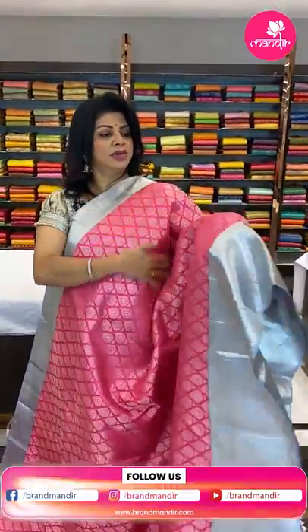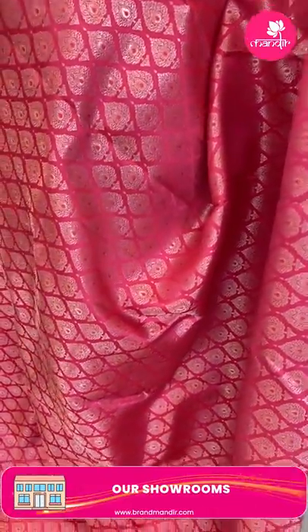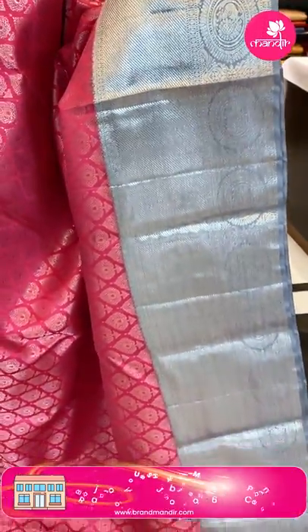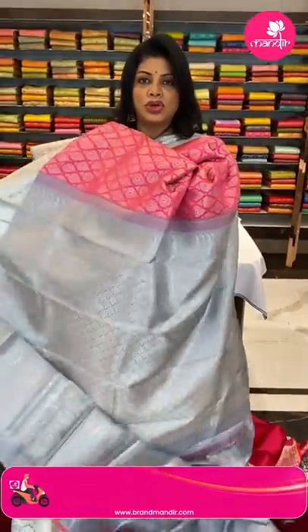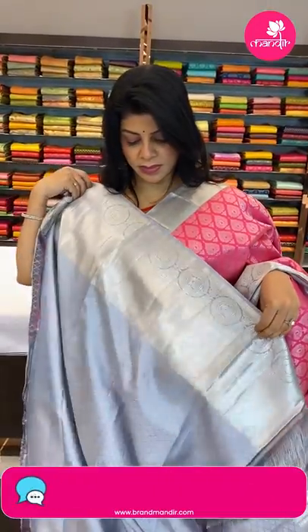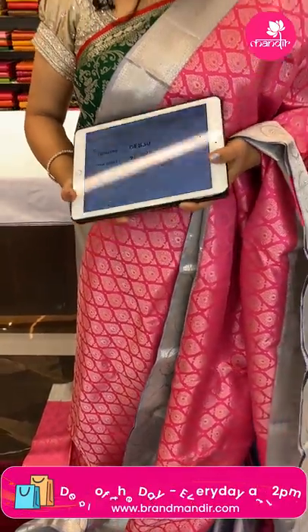Next — pink and grey, the evergreen combination! All-over florals and drop-shaped buttas. The border is contrast cross kadi with peacocks in rounds and silver zari — pink and grey with silver zari is such an amazing combination. The pallu is contrast with floral brocade, paisley and peacock borders — very gorgeous and rich-looking saree. The blouse is contrast with border and self-embossed diamond weave. Price: ₹25,599, code DE830. Take a screenshot and WhatsApp us on 7337337000. Vizag people, don't miss our exhibition at Taj Gateway on 5th, 6th, 7th of this month!